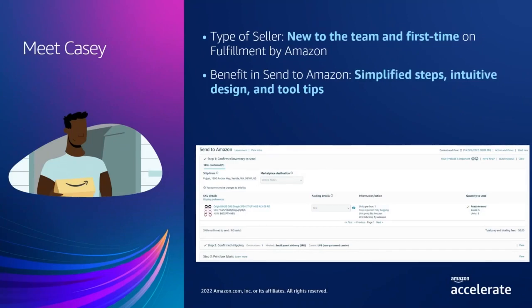Maybe you're a seller like Casey. Casey has just joined a new business that uses Fulfillment by Amazon and has been tasked to create shipments. For first-time users or new sellers, Send to Amazon has a user interface with intuitive design elements to allow you to create FBA shipments in as few as three steps.